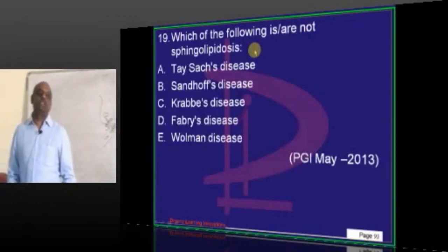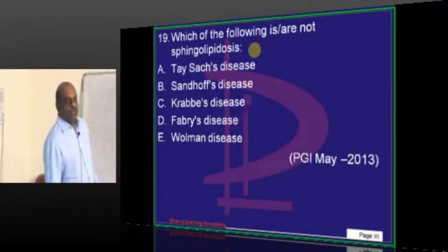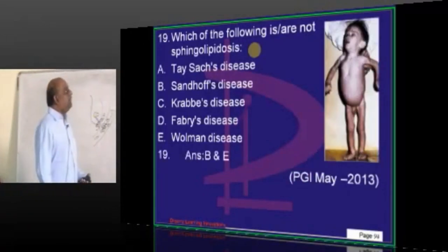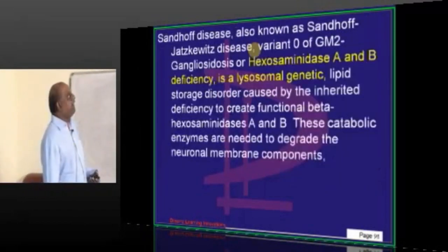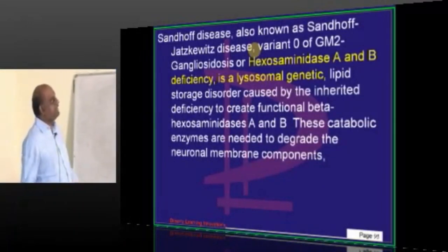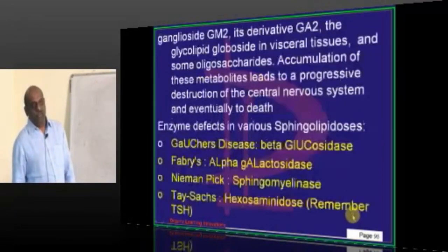Water, sphingolipidoses — thank God he didn't ask about enzymes in that, which is the most dirty part of the exam. Out of these, Sandhoff and Wolman are not sphingolipidoses. What is Sandhoff? Sandhoff is Hexosaminidase A and B deficiency — hence it is called gangliosidosis — is what you need to basically remember.